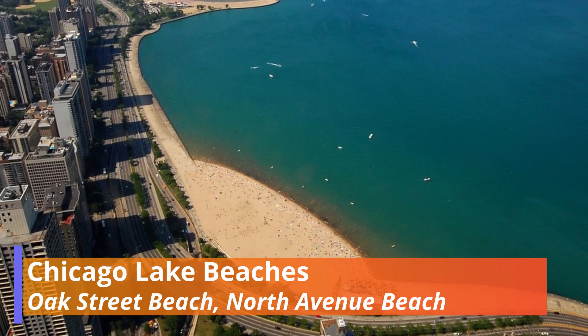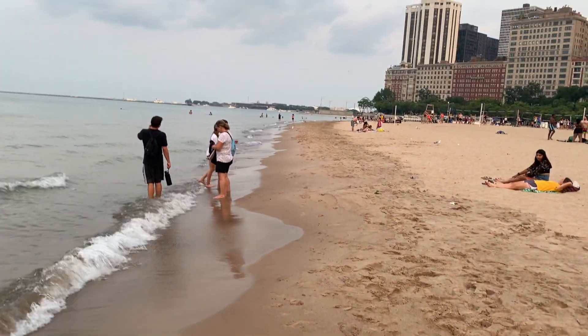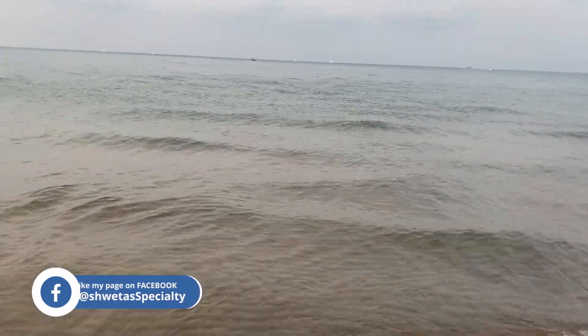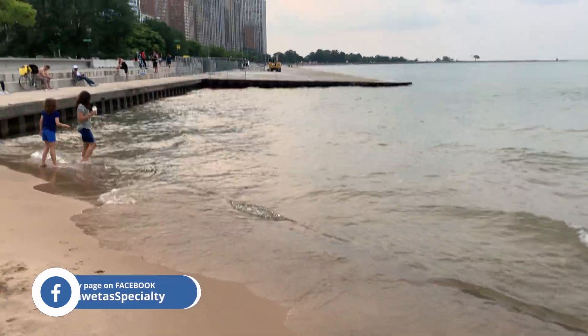Next are the beaches of Lake Michigan. The two most famous beaches are Oak Street Beach and North Avenue Beach. There are other beaches too, in case you don't want to go to a crowded place.